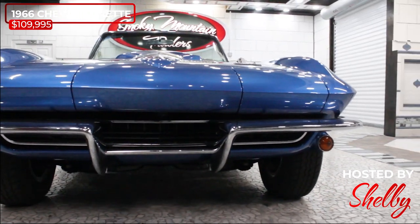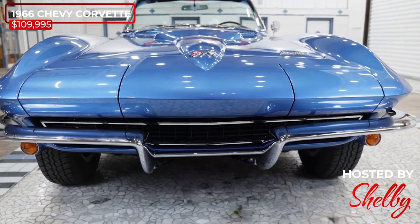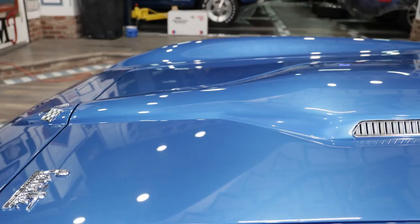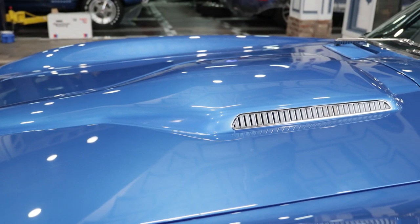We can see that both bumpers are like new and that the body has been clearly well cared for. The grille is in phenomenal condition and the hidden headlights are working as they should. It features a Stingray hood and that's accented by the Corvette emblems and trim that are in great condition.